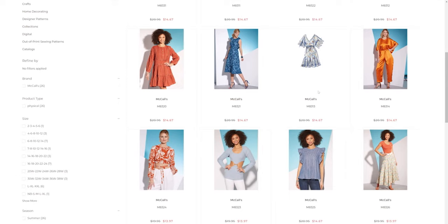M8320 is a misses tunic and dress, so we've got a couple different length options. It's going to have a regular sleeve armhole — arm's eye — and we have some pin tucking that we get to learn with this one.